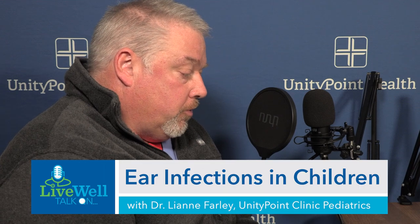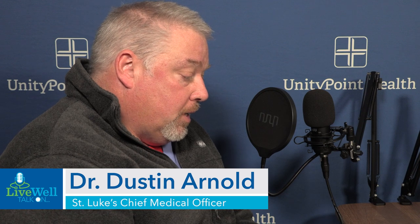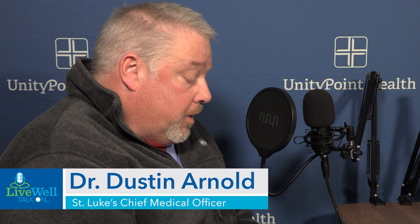This is Live Well Talk on ear infections in children. I'm Dr. Dustin Arnold, Chief Medical Officer at UnionPoint Health St. Luke's Hospital. According to the Journal of American Medical Association, about 50% of children have at least one ear infection by the time they reach their second birthday. Joining us today to discuss ear infections, symptoms, treatments, and prevention is Dr. Leanne Farley, pediatrician with UnionPoint Clinic Pediatrics.